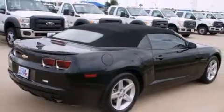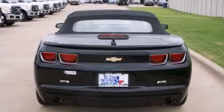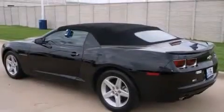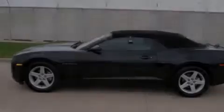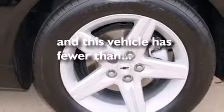The following features are also included: a low-tire pressure indicator, dual-power seats, cruise control, a passenger-side vanity mirror, a passenger-side airbag, air conditioning, an auto-dimming rear-view mirror, four-wheel disc brakes with an anti-lock braking system, a keyless entry system — and this vehicle has fewer than 25,000 miles on the odometer.